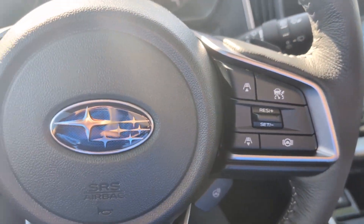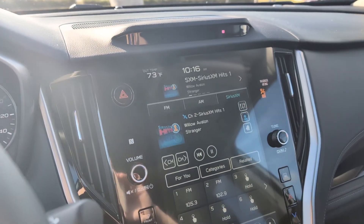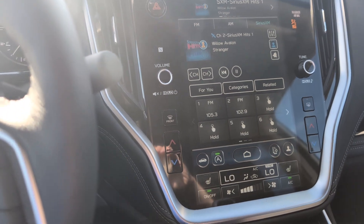It is equipped with Bluetooth, GPS, adaptive cruise control, forward collision warning, and premium audio.